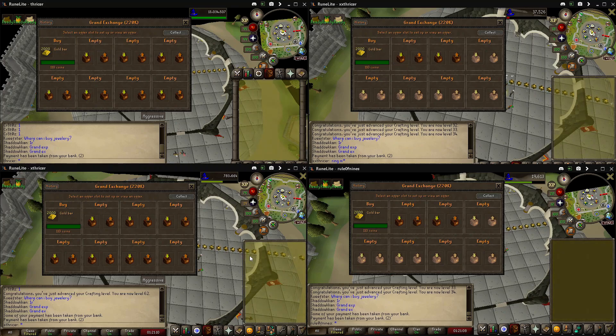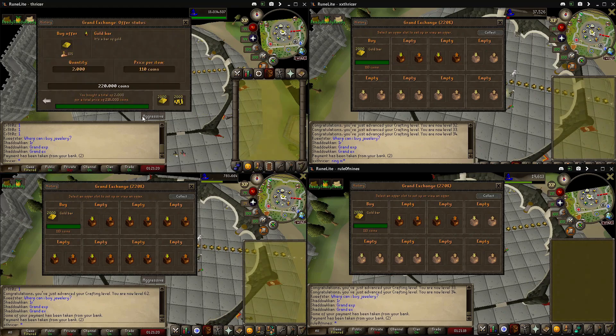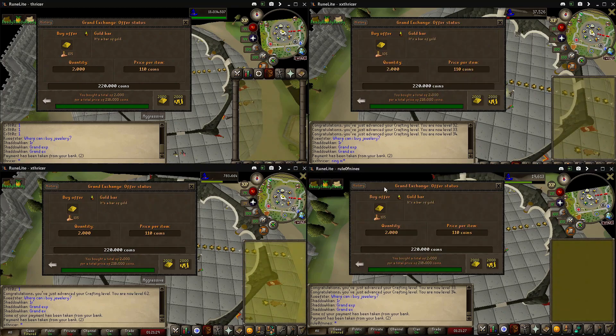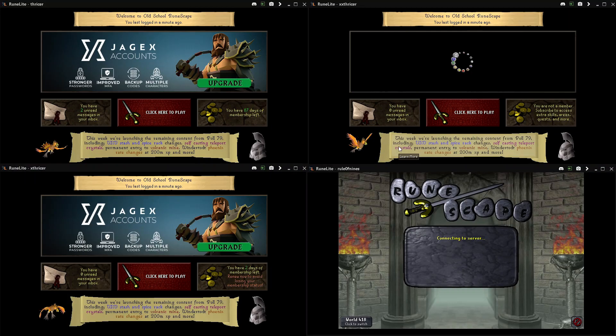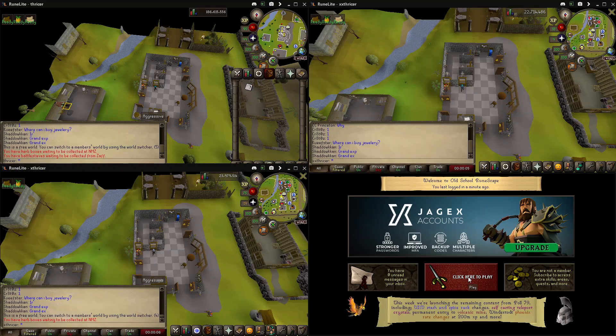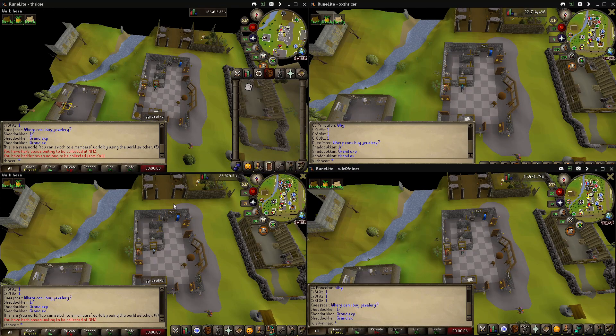What's up YouTube, this is making gold rings in free-to-play for one hour. I purchased 2,000 bars on each account because last video I only bought a thousand and ran out. I paid 109 GP a piece for each bar.